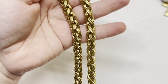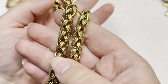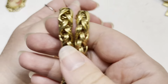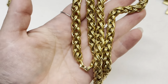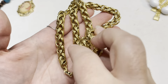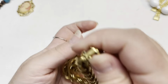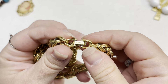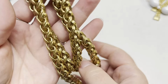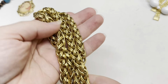Oh, I love this chain. I think this is a wheat chain — the way they're woven together like this. It's very heavy, really nice, and I don't see much wear. It is signed Monet. Definitely someone would love to have that.